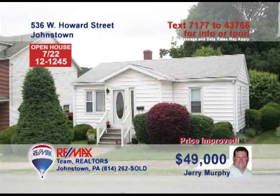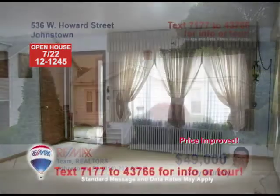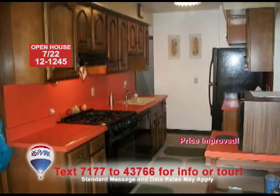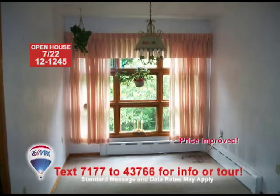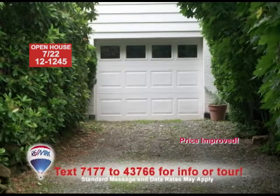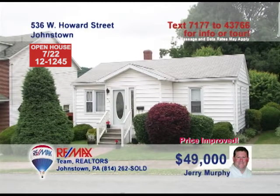Let Jerry Murphy show you this nice home that's ready for your unique touches. The living room has two big windows for plenty of natural light. The eat-in kitchen is spacious enough for all of your meal planning. The separate dining area has hardwood floors underneath the carpeting. Spend your evenings in one of the three bedrooms. The home includes a garage and a rear driveway with room for four cars. Contact Jerry Murphy to find out more.